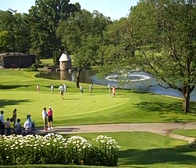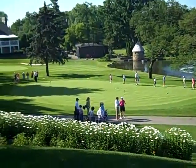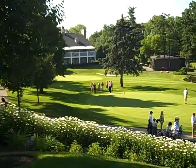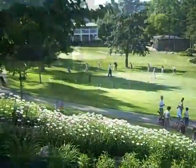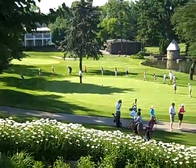Here we have the three-holders getting their putting and chipping lesson — got a bunch of them. These are six-holders waiting to go right here. And there's the other half of the three-holders: chipping there and putting down here. The three-holders are wailing away at the chipping.